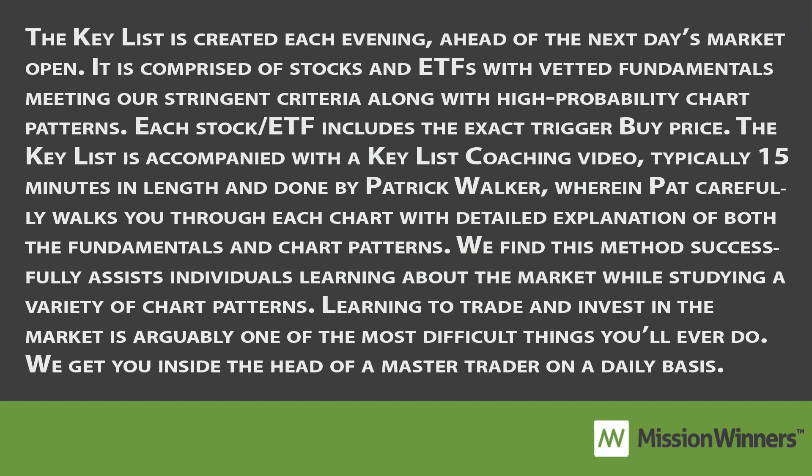Hey everyone, this is our preview video for Admission Winner's Key List. The VIPs get the full key list the night before the market opens. We do this so they have time to prepare for the next market day. The key list usually ranges between 10 to 30 stocks, so we hope you enjoy this little preview.